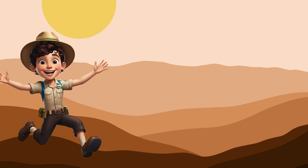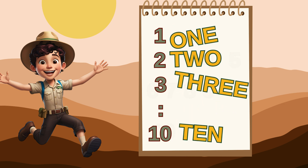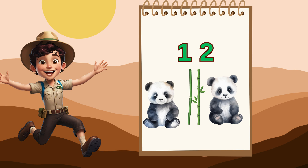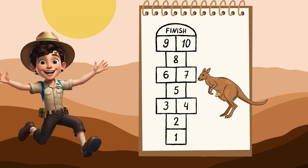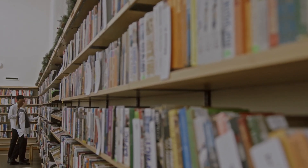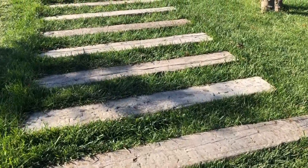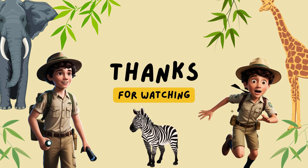Congratulations, explorers! You've completed our number safari adventure. Today you learned how to count and recognize numbers one through 10, write numbers as words, match numbers with the right number of objects, and count forward and backward on a number hopscotch. You're now a number safari expert! Keep practicing your number skills at home by counting toys, books, or anything around you. Maybe you can count how many steps it takes to walk from your bedroom to the kitchen. Thank you for joining our number safari adventure. Until next time, keep counting and exploring the wonderful world of numbers.